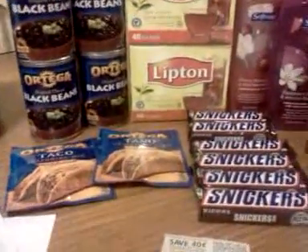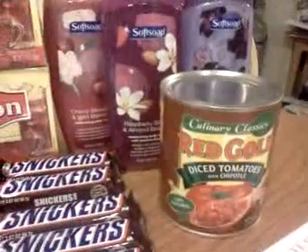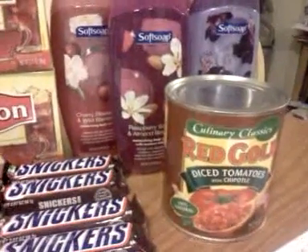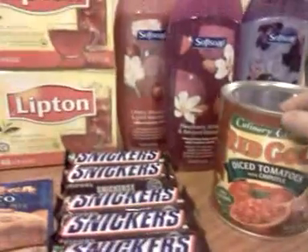For Red Gold, there's a new mPerks coupon — a dollar off the culinary classic varieties. I love Red Gold. That came out to 79 cents with that dollar off.